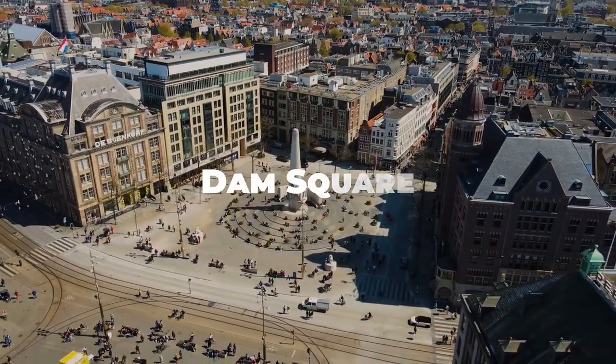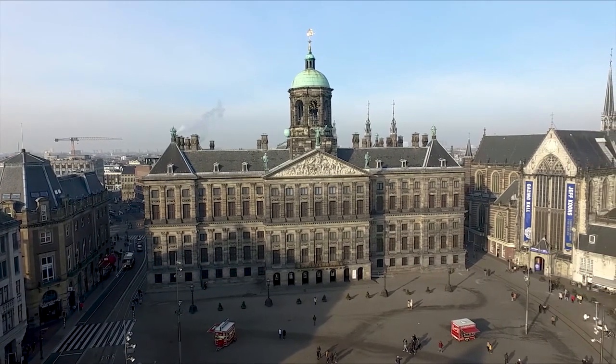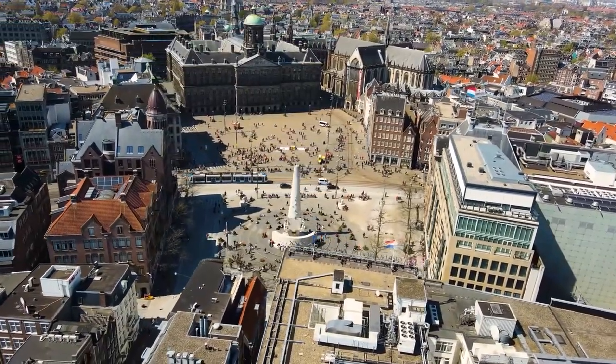Dam Square is the historic heart of Amsterdam. It's home to the Royal Palace and the National Monument, and is a hub for cultural events and celebrations.